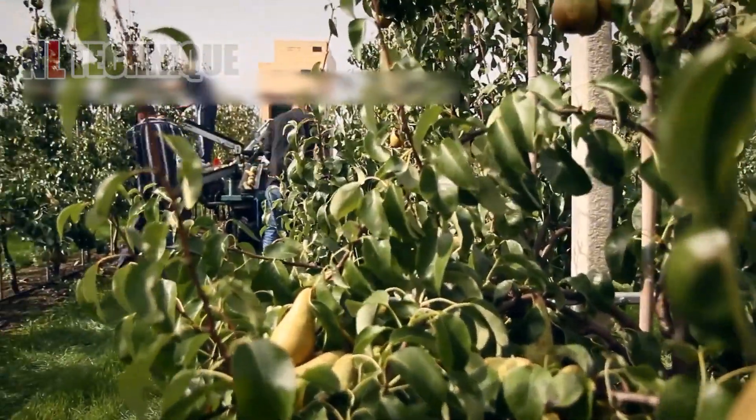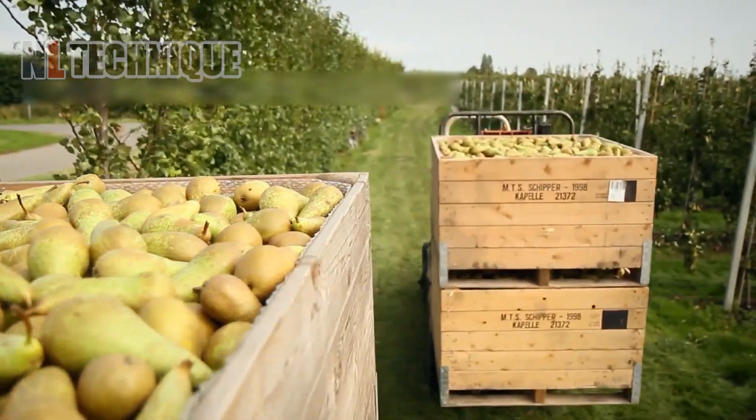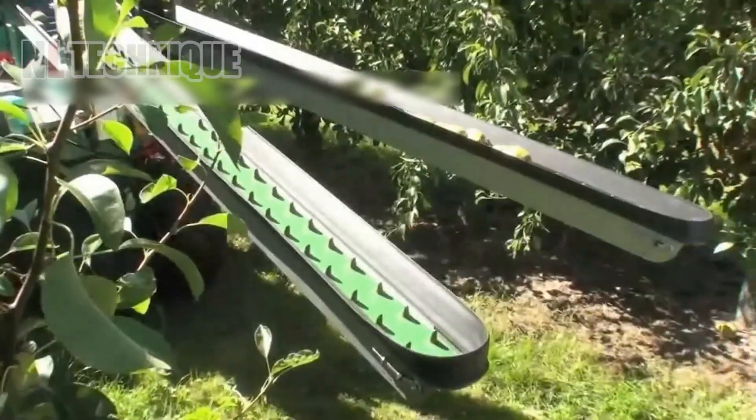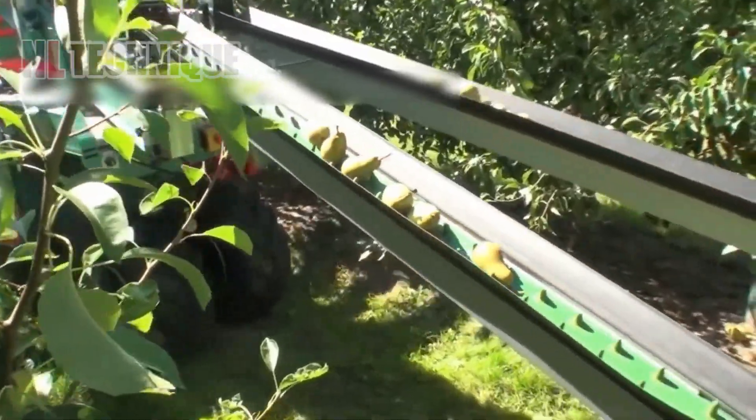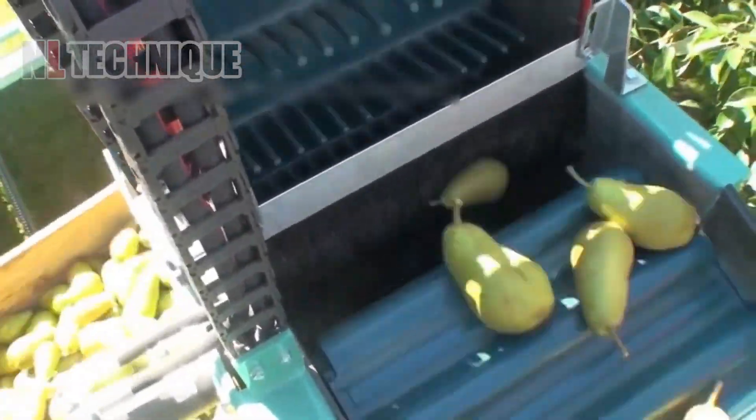Modern pear harvesting machines blend traditional handpicking with advanced technology. Farmers hand harvest pears, placing them onto the machine's conveyor for gentle transport and storage, ensuring no bruising occurs.